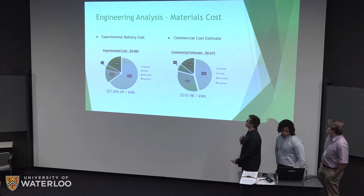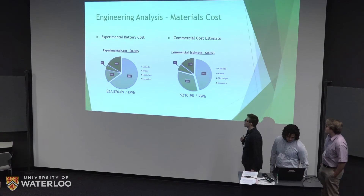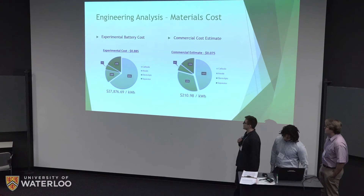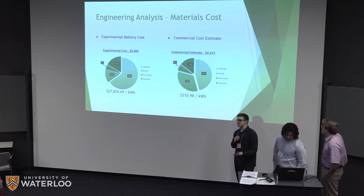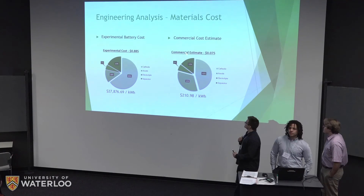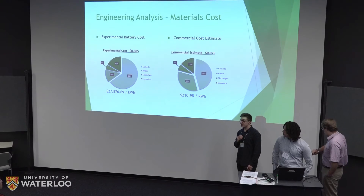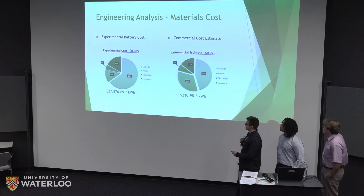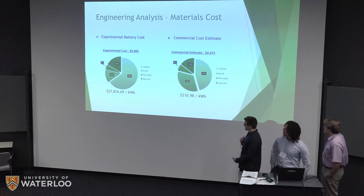For cost analysis, we developed two models: experimental and commercial. Experimental costs based on actual lab material usage came in at below one dollar per cell, making iterative research very affordable. For the commercial estimate, sourcing from bulk vendors and increasing scale drove costs down by about a factor of ten. The resulting dollars per kilowatt hour for the commercial model is quite reasonable and definitely competitive with lithium ion.